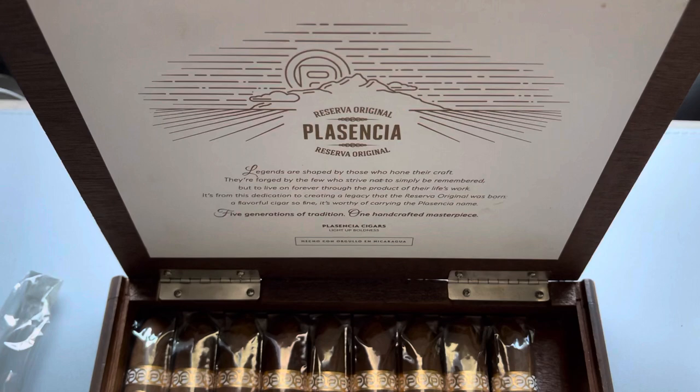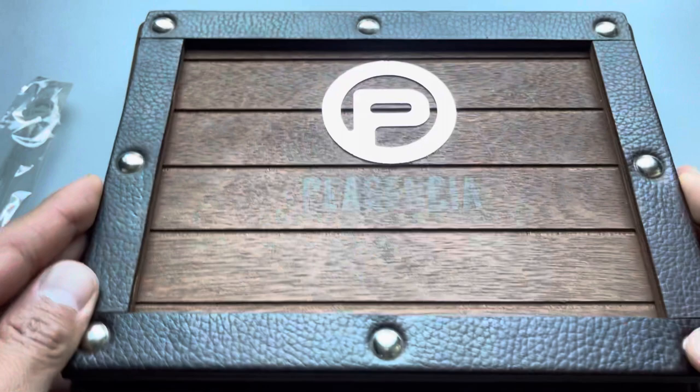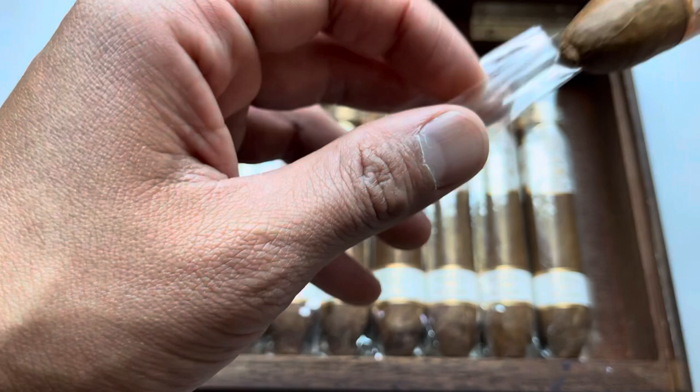Let me give you a shot of the lid of the box. I'm not going to go too in depth because you guys have seen the unboxing I did of the Churchills, which provided a little more information on the cigar. But I just wanted to share this vitola with you as well, if we have any Plasencia fans out there.